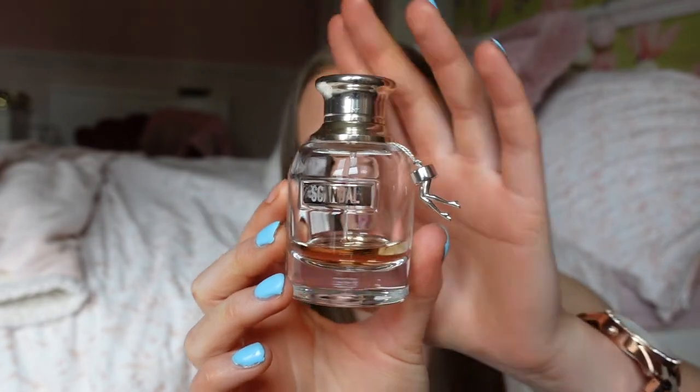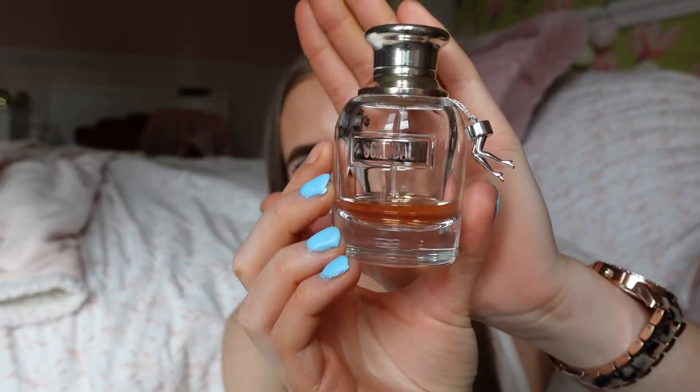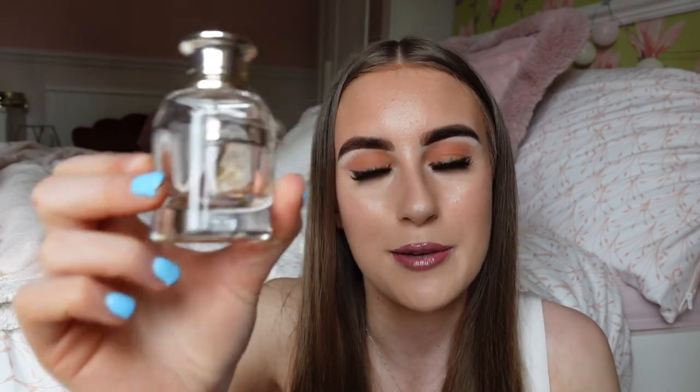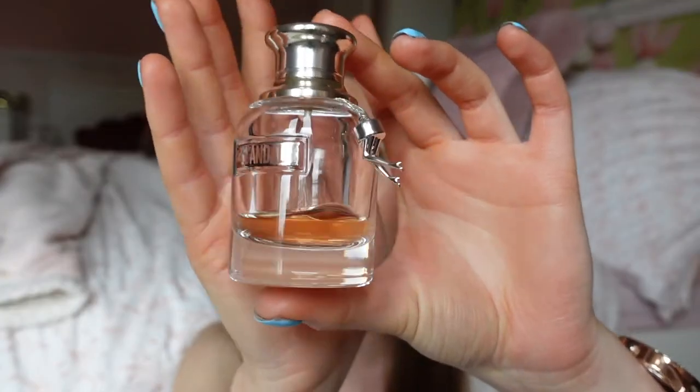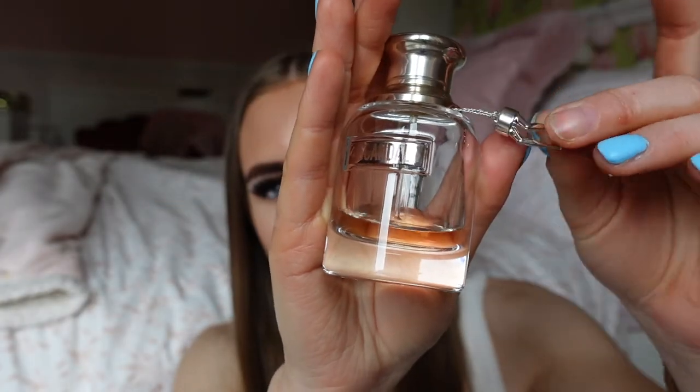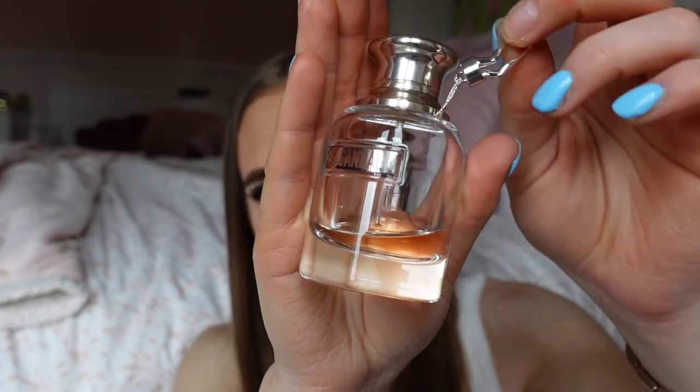Speaking of girly scents, I have the Scandal by Jean Paul Gaultier perfume. As you can see, I have barely anything left in this. I think I might ask for a new one in a bigger bottle because I cannot get enough of it. These Scandal perfumes are very popular. It smells absolutely stunning — so, so sweet. This is a 30ml bottle with a little legs design, which is very Jean Paul Gaultier.